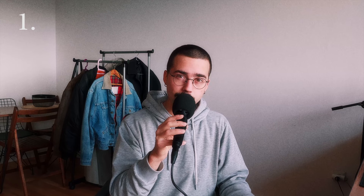First we're gonna go over the pieces themselves — the tops, mainly the jackets, the coats and stuff like that. Then we're gonna go over the rest of the pieces: the pants, the shirts and hoodies. And in the end I'll show off all of the fits.